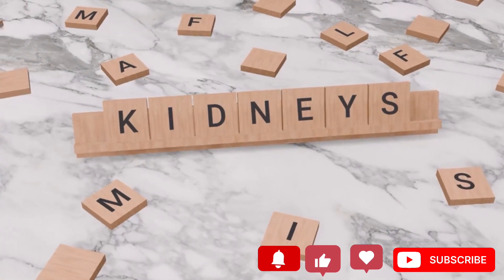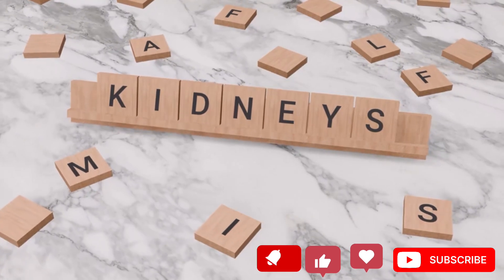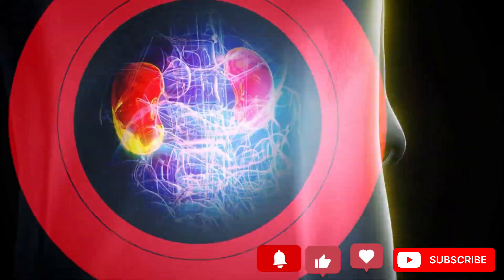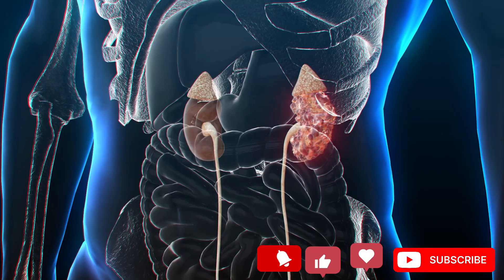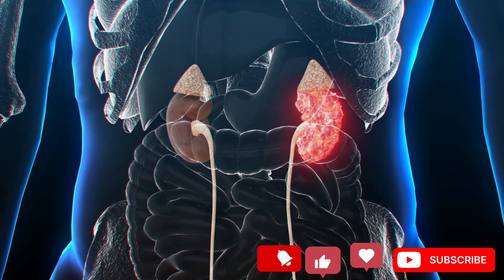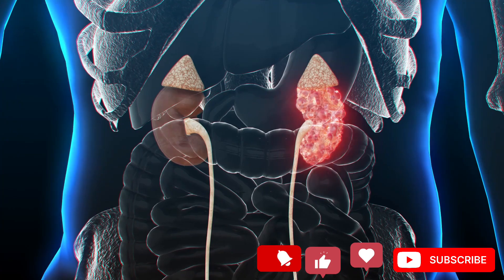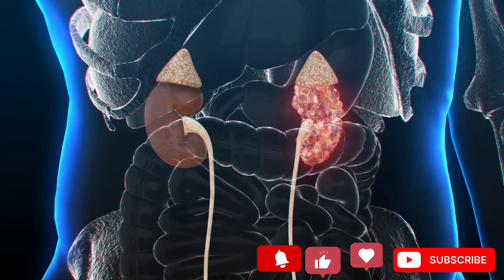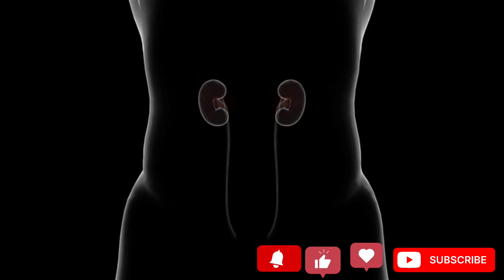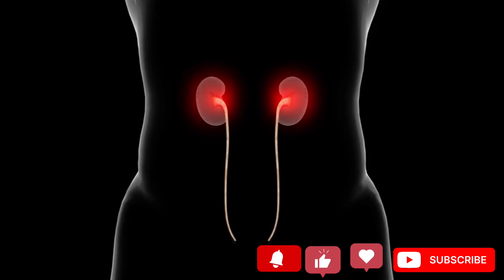Kidneys are our body's filters. When they don't operate well, toxins will accumulate, causing significant problems. Unfortunately, more than 37 million Americans suffer from kidney disease, and only 10% of individuals living with chronic kidney disease are aware they have it. This is partly because some of the earliest signs can be attributed to other conditions. The most severe symptoms manifest in advanced stages, but an ounce of prevention is worth a pound of cure. In this video, we will cover 10 signs that your kidneys need assistance and 9 ways to prevent any problems early on.